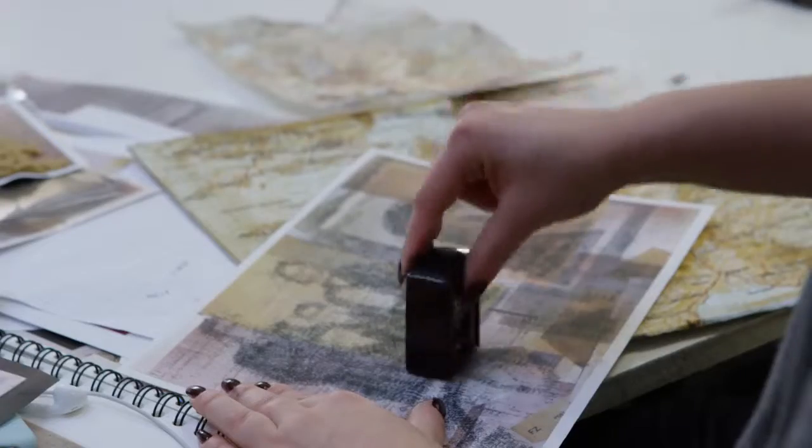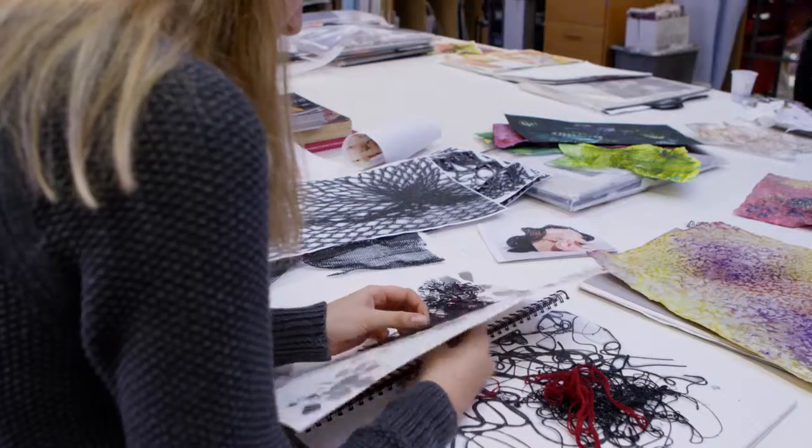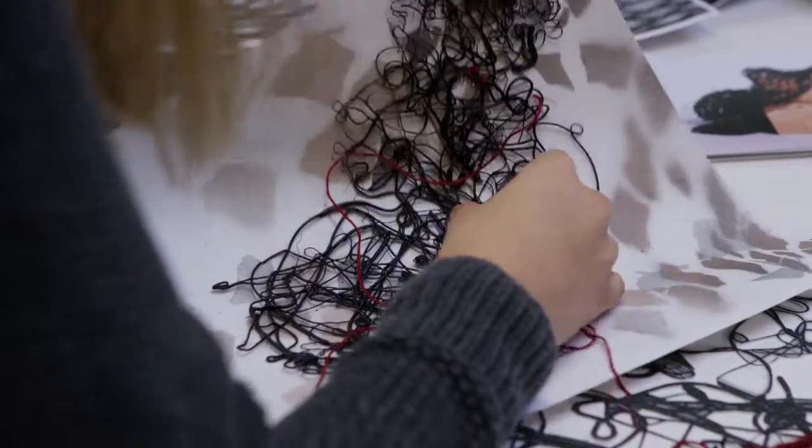When it comes to displaying my work, she's done galleries, she's done exhibitions — she knows how it should be displayed and how best to present it.